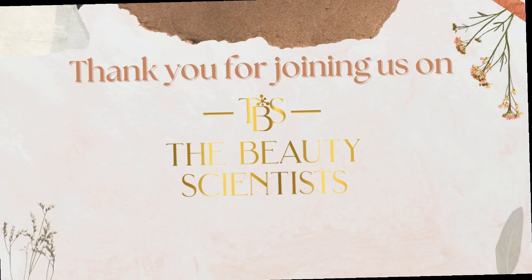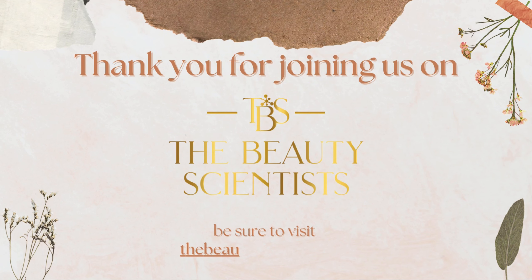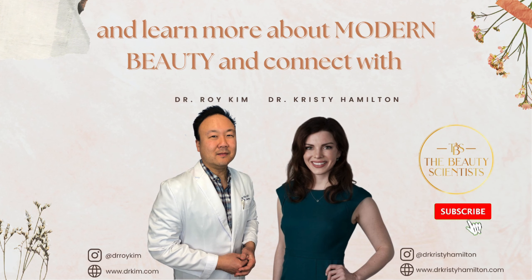It would be wild to have an iOS or Android app that's monitoring your implants and you could watch it on your phone or Apple Watch, but I guess it's possible. Thank you for joining us on the Beauty Scientist. Be sure to visit thebeautyscientist.com to learn more about modern beauty and connect with Dr. Hamilton and Dr. Kim.